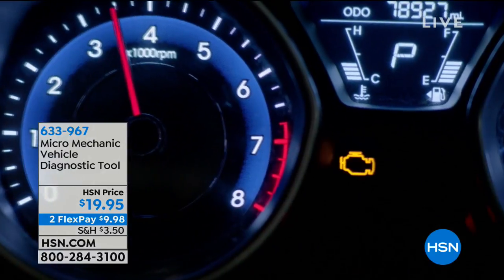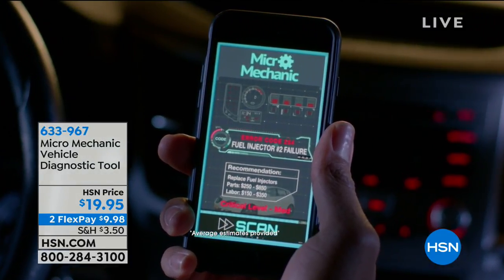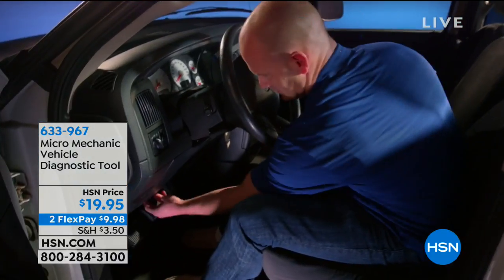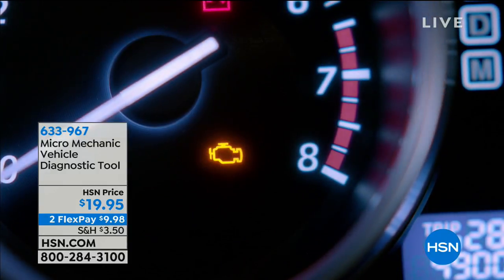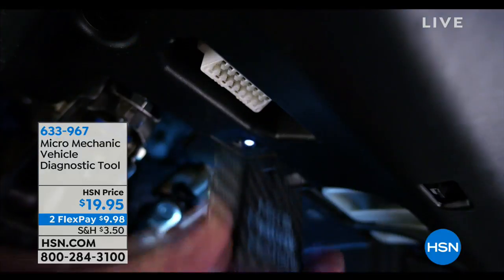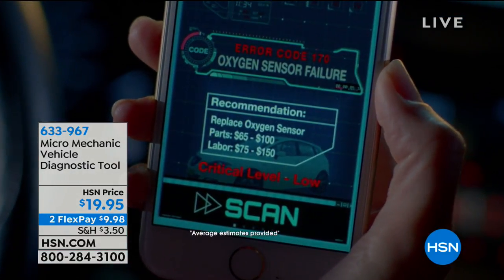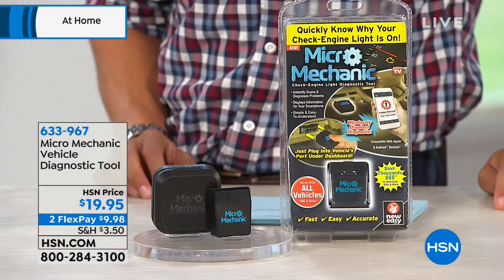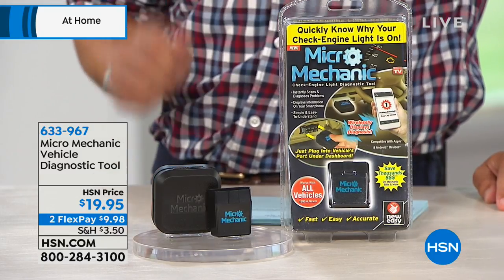Those issues — the check engine light comes on and if you're like me and 99.9 percent of Americans, you know officially diddly squat about the inside of your automobile. So we rely on a mechanic, we blindly turn our car over to them, and we hope they don't hand us a $3,000 estimate or a checklist of seven things that scare us that our kids and grandkids are unsafe.